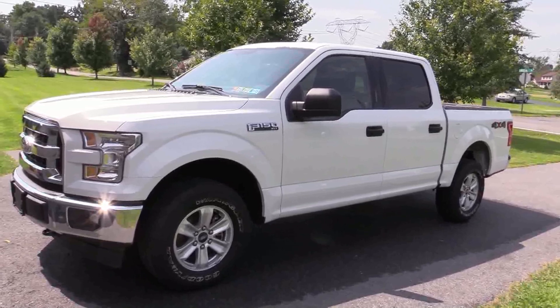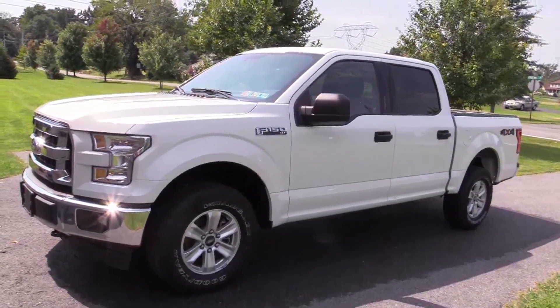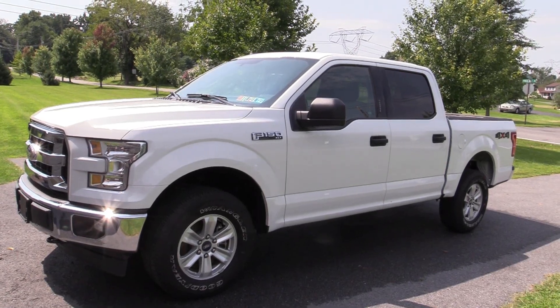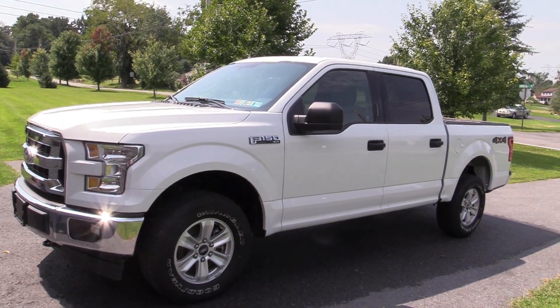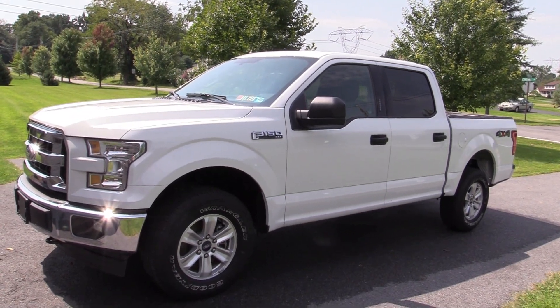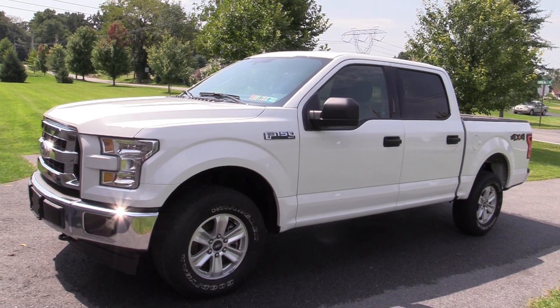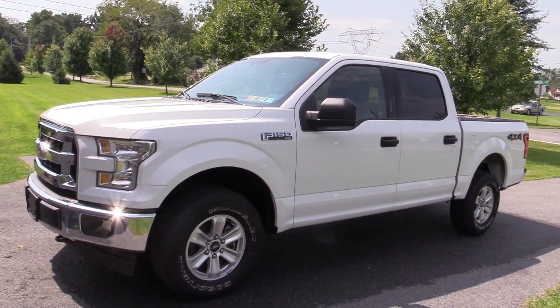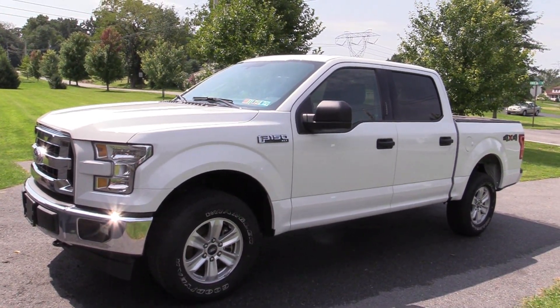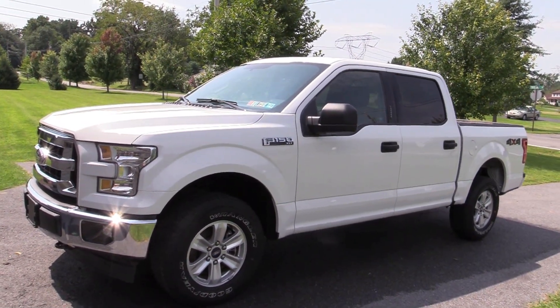Here it is — our newest addition to our fleet, a 2017 F-150. The model is the XLT with the 5.0 liter V8 engine, similar to the 2011 through 2014 Mustang engines, which is the same as in our 2014 GT. So there's a little bit of commonality between the engines in the truck and the car. We'll give you a quick pan around and show it to you.